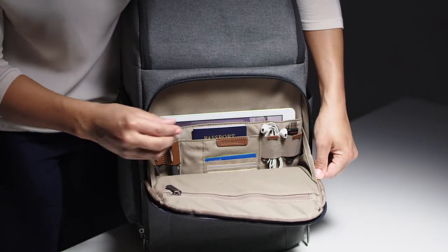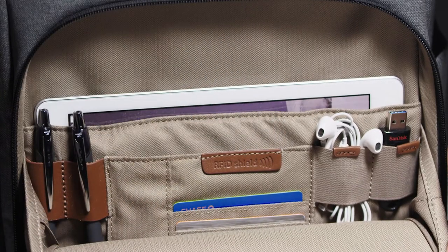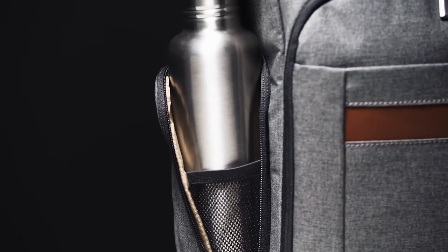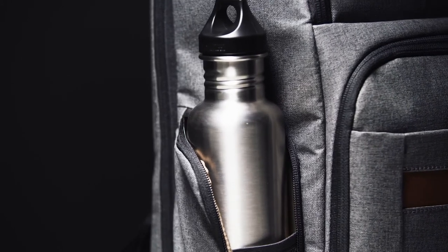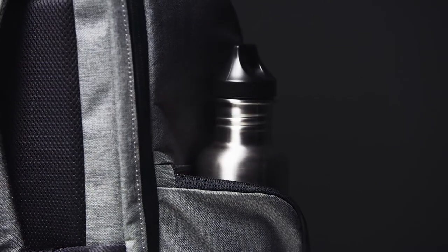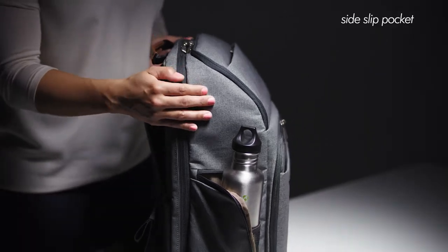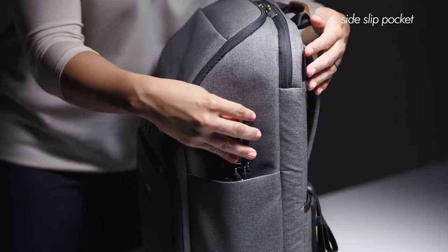There's also a tablet pocket which can accommodate an iPad or e-reader in or out of its case. The side zippered pocket is made with elastic mesh and can stretch to accommodate a variety of shapes and sizes — versatile enough to hold a mobile phone and can stretch wide to fit a water bottle. There's an additional side slip pocket on the opposite side perfect for storing quick access items like an umbrella.